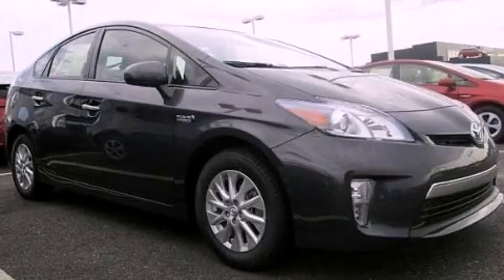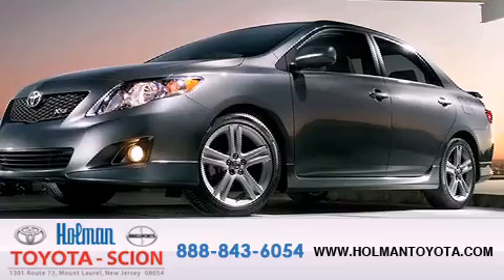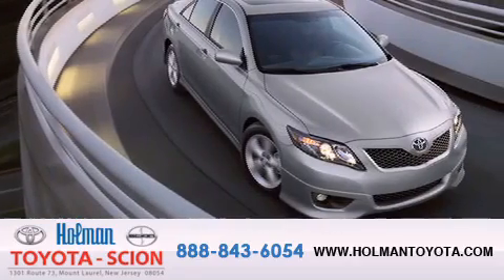Contact us today to arrange your test drive. Holman Toyota Scion is pleased to offer the pre-owned three-day guarantee, backed by over 87 years of family-owned traditions.